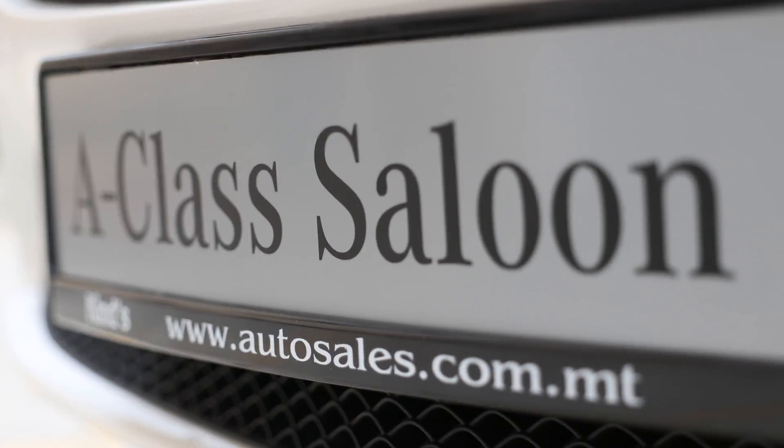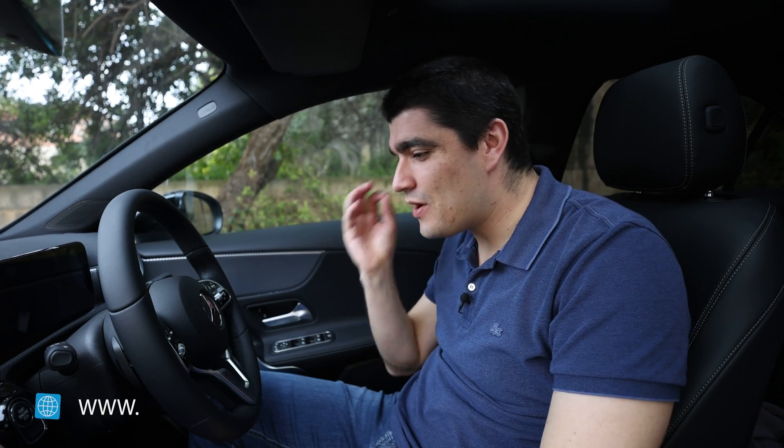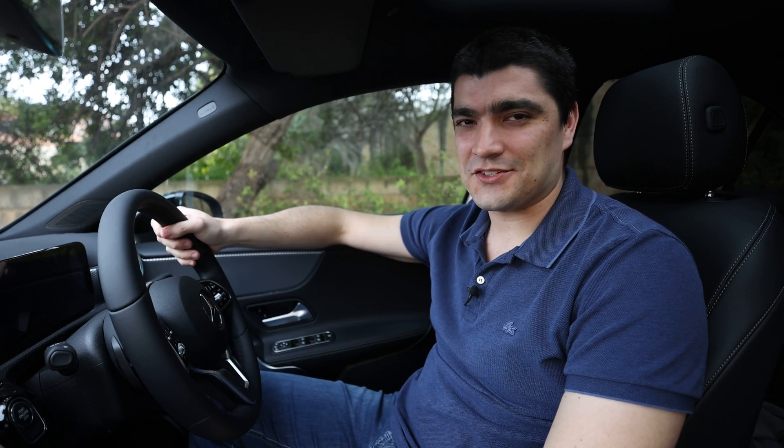I'd like to thank Kind for letting us take out this Mercedes A250e and Peter for helping out with all the technical details. If you weren't convinced yet, I hope you now agree that the future is electric.